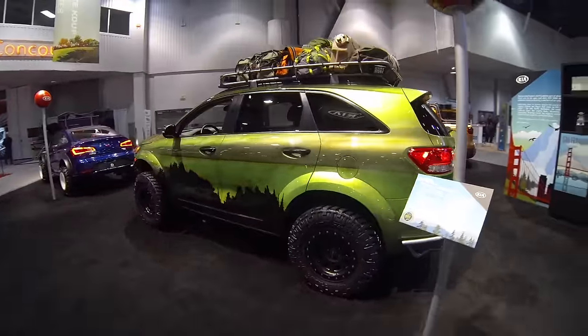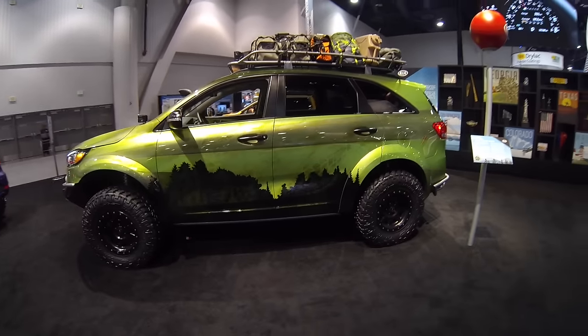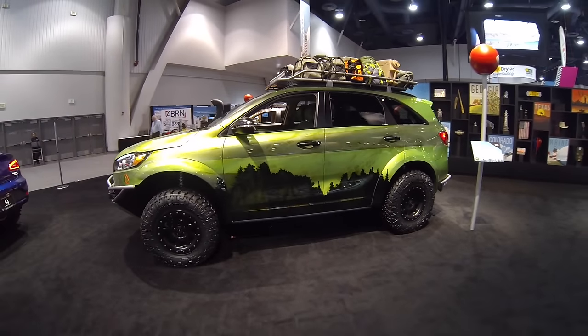There you go, that is a look at the Pac West Adventure Sorento. I kind of like this one.